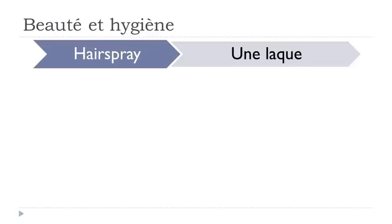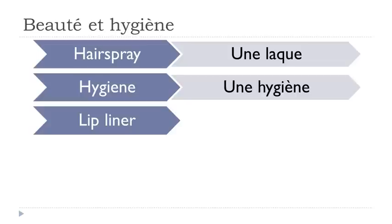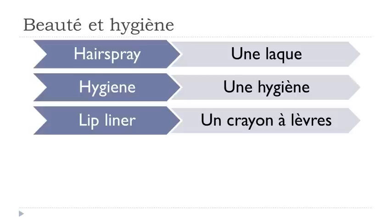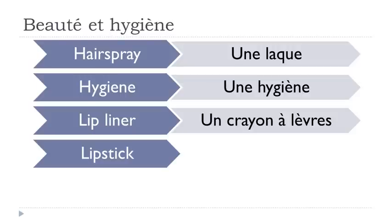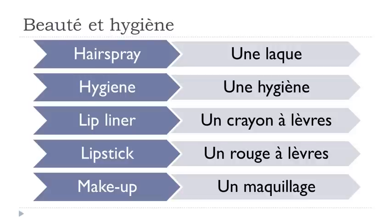Une laque. Une hygiène. Un crayon à lèvres. Un rouge à lèvres. Un maquillage.